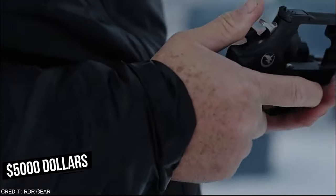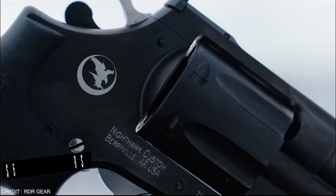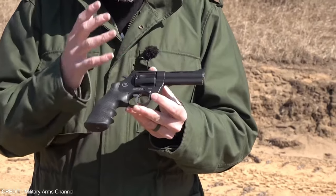Priced at around $5,000, it might seem a little too expensive, but if you've got the bucks, it might just prove to be a lifesaver.